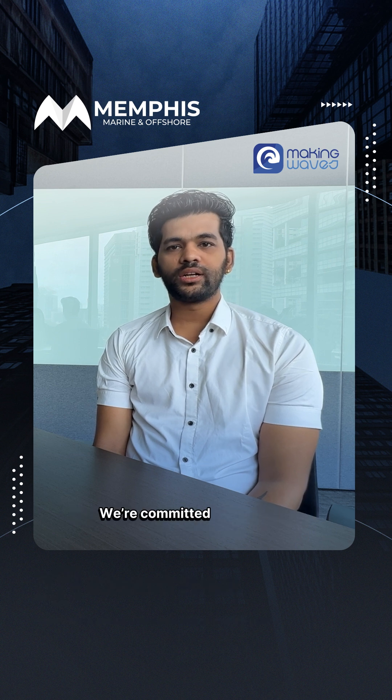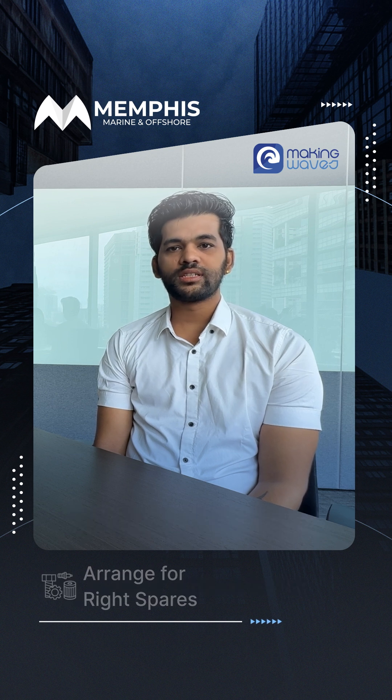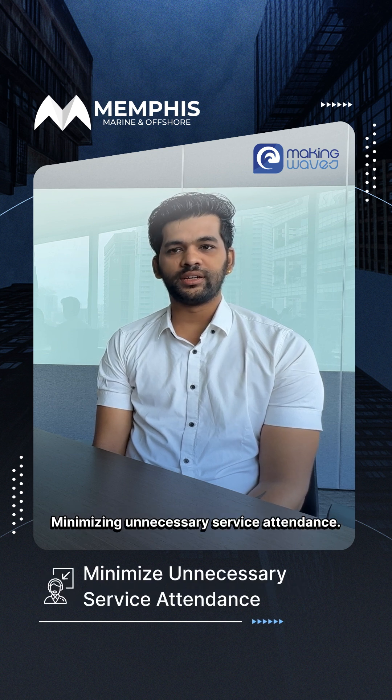We are committed to analyzing any reported issue to pinpoint the root cause of problems so we can arrange for the right spare, minimizing unnecessary service attendance.